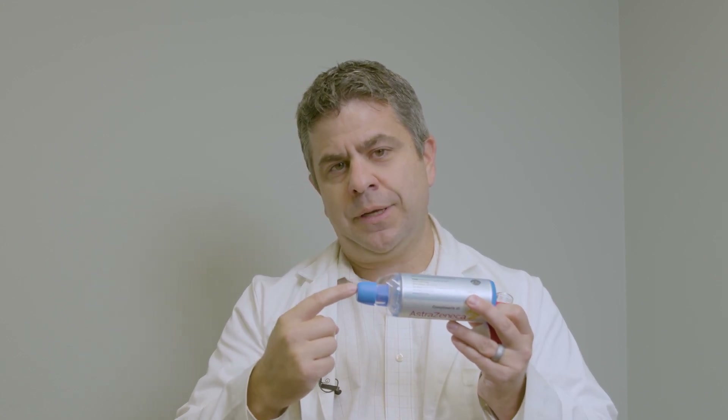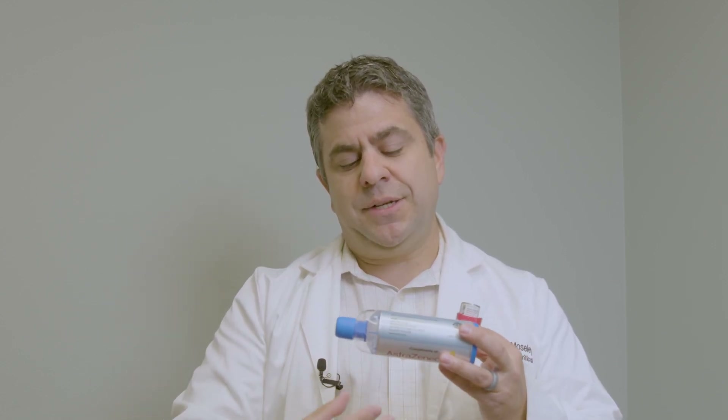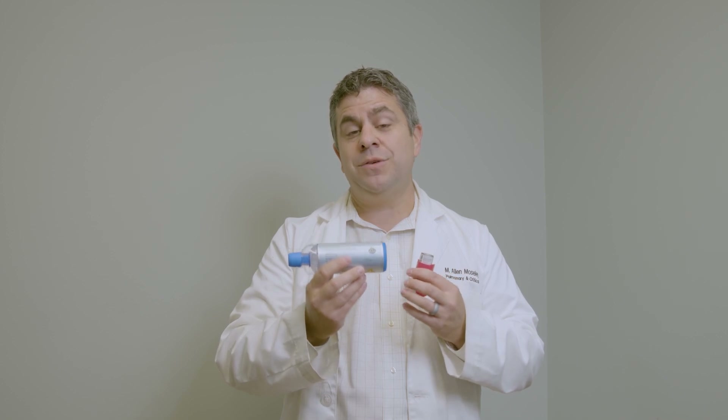For that reason, it's better to use a spacing device when you use soft mist inhalers. As you can see, they fit into the back of the spacer and then the mouthpiece comes on the other end. When you use these, it's important to push the button, put your mouth on the other end, and then take three to four slow, steady breaths in and out while the medicine is inside the chamber. That allows the medicine to go deep down into the lungs where it belongs. The most important thing again is to remember to use it at the same time every day, standing fully upright.